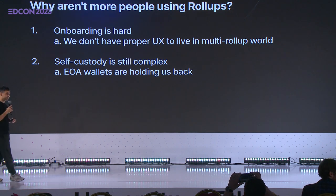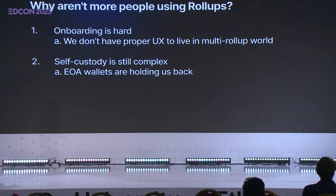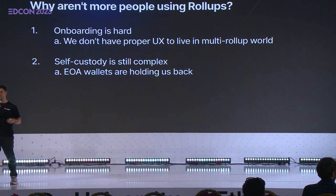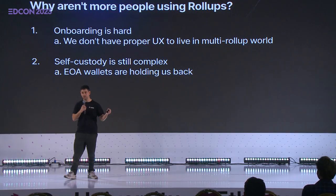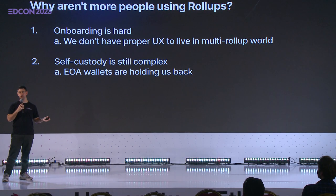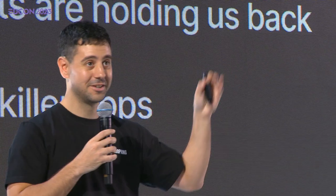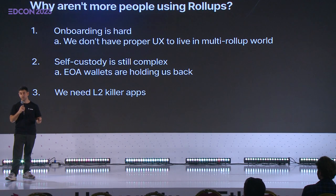Self-custody is still complex — convenience is key. It is still hard to do self-custody. I would love nothing more than to be at Thanksgiving dinner and say, 'give me your phone, download this wallet,' without having to intimidate my in-laws. We would love to get to the point where anyone could download a wallet without having to ask for 24 words, get paper and pen, write it down, split up these keys, give one to grandma, another to your aunt. No — the next wave of crypto users will not stick around for this. We see it as two problems: UX specifically, and apps. We need layer 2 killer applications if we want to spur roll-up adoption.